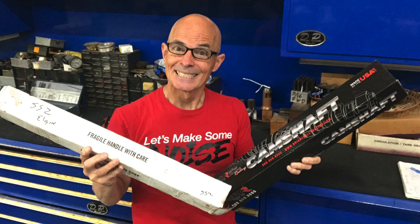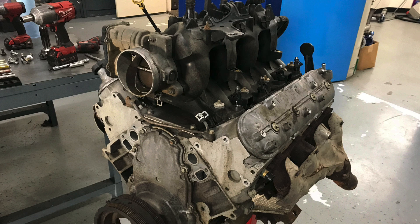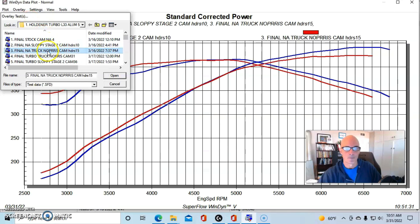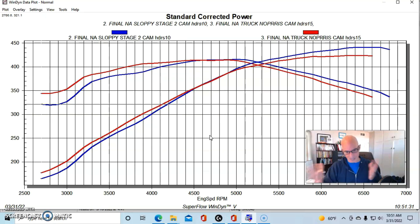I recently did a test comparing the Sloppy Stage 2 cam — very popular for turbo applications, though Elgin did not design it as a turbo cam — to the Brian Tooley Racing Truck Norris cam. One of these cams makes more power on top, one makes more down at the bottom. On the 5.3 L33 from the wrecking yard with just springs, we ran the Sloppy Stage 2 NA and then the Truck Norris cam. The Truck Norris cam in red made more power from 4500 on down, while the Sloppy Stage 2 being a bigger cam made more power on top — exactly what you'd expect from the specs.